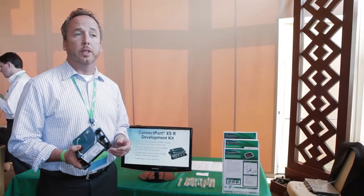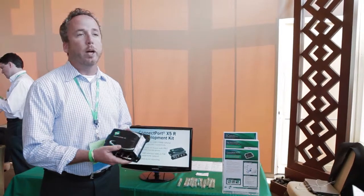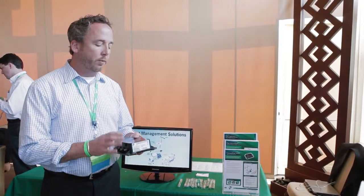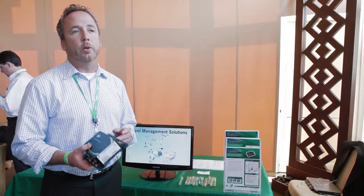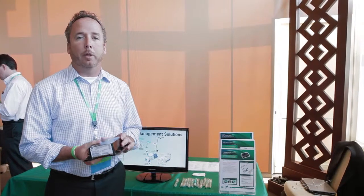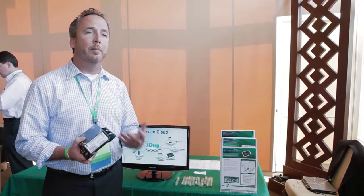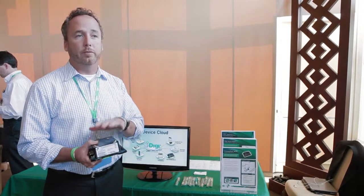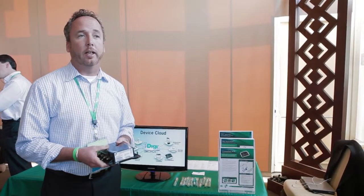We're focused on a lot of verticals in the space, but the one that Iridium really resonated in was the ConnectPort X5. The ConnectPort X5 is an interesting device in the sense that it allows the user of the long haul carrier to be able to put this into a cab and to stay connected 100% of the time, transporting important M2M details on their vehicle whether in cellular coverage or satellite coverage.